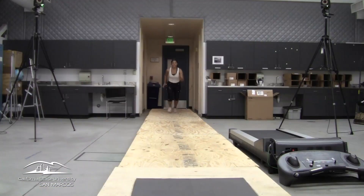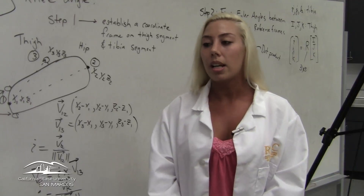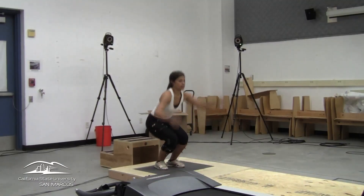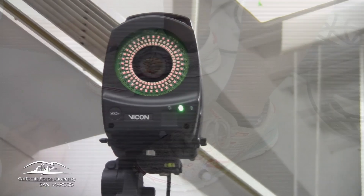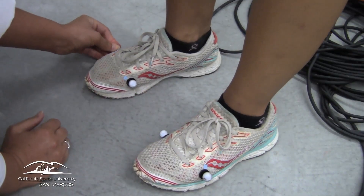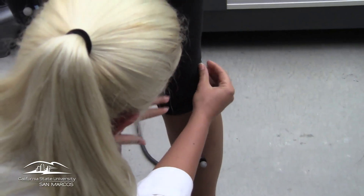We had subjects do a run-stop-jump test in which they would be putting stress on this ligament. We used the eight-camera Vicon system that tracks reflective markers that we put all over the subject.